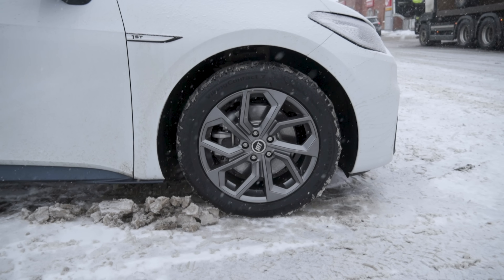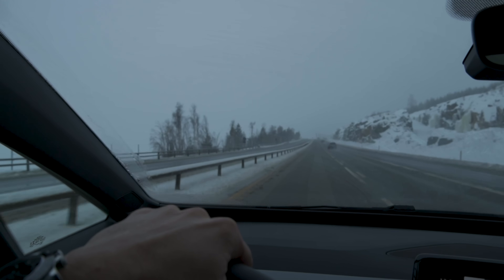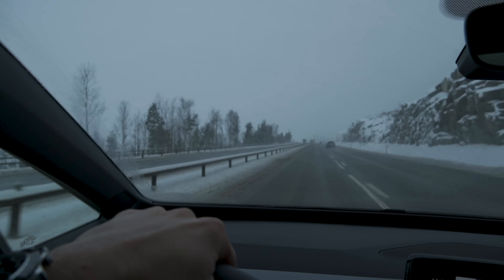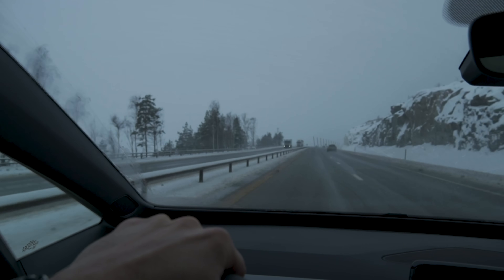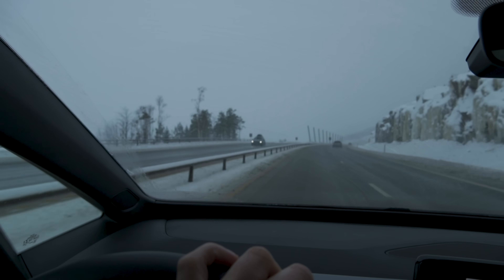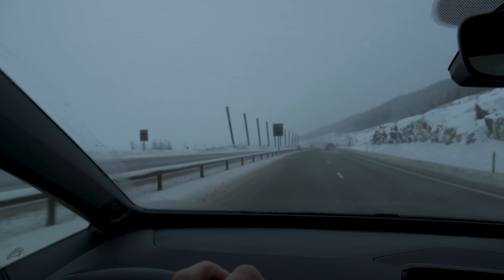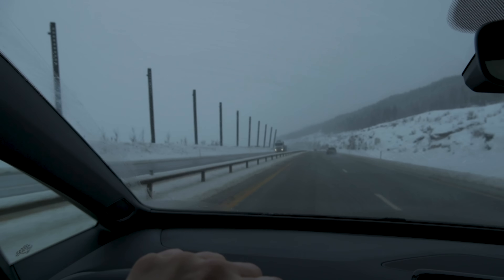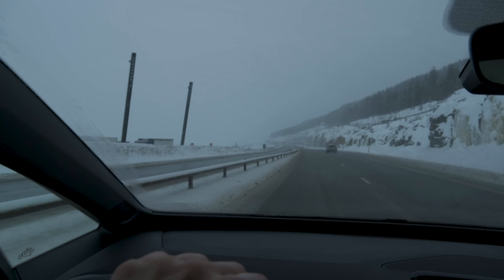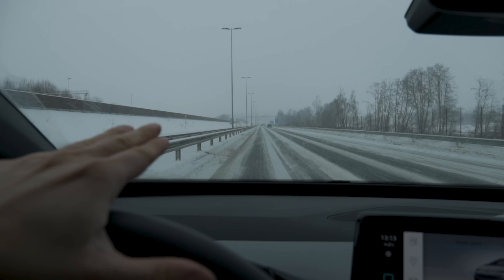We're on Continental Viking Contact 7s, 215/55 R18 — the same tire that was on the Polestar 2 I tested last week. From data I've seen online, the Continental Vikings are about one to two decibels quieter than the equivalent Nokian Hakkapeliitta R3s that were on the Kia eSoul and Tesla Model 3 I drove recently, which may explain why this feels like a more quiet car.